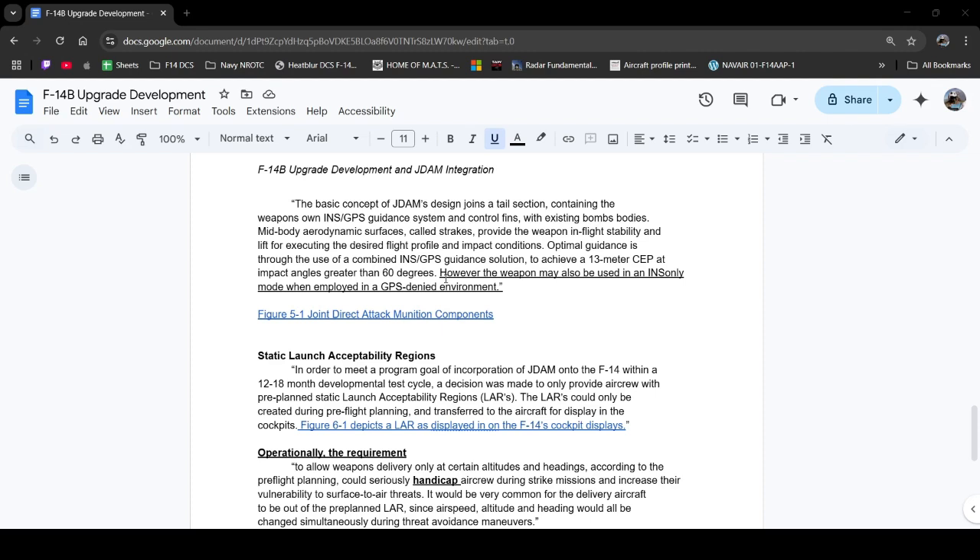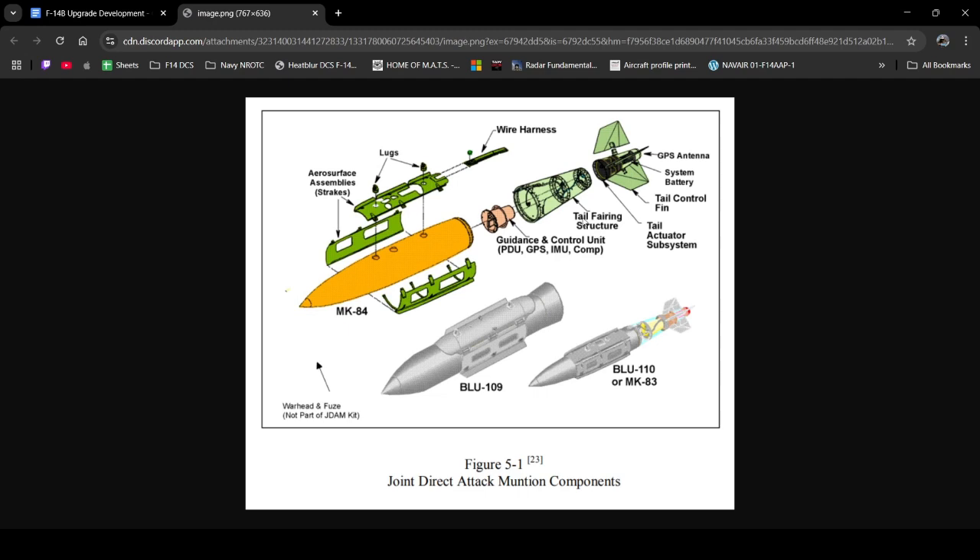I didn't want to bore anybody with exactly how the JDAM works and how GPS works. The main takeaway I wanted to highlight was the last underlined line, which talks about how the JDAM is allowed to operate in INS-only mode during a GPS-denied environment. I felt that was very relevant to modern-day combat and is definitely a consideration when going to war with a near-peer. Additionally, I have an image of the JDAM's design — not necessarily critical to the F-14 specifically, but cool nonetheless.